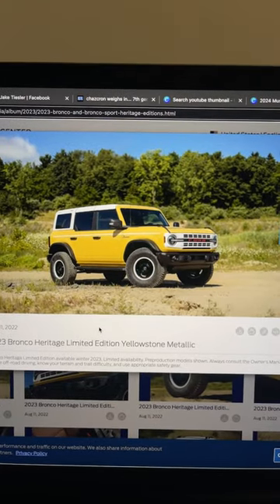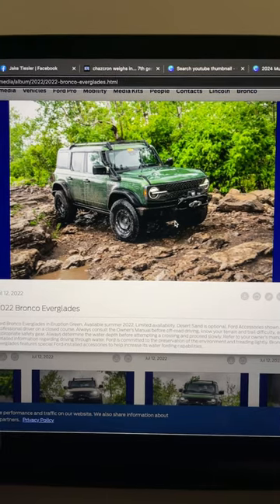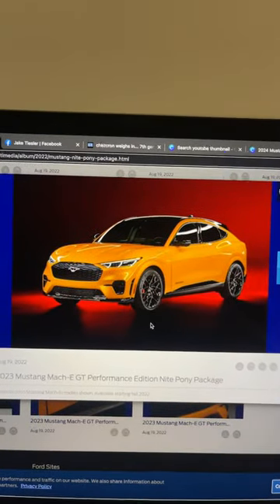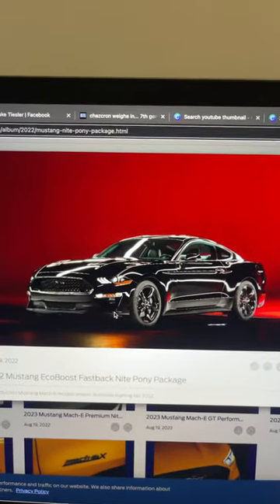Here's the Ford Bronco Heritage Edition in Yellowstone Metallic, the 2022 Ford Bronco Everglades in Eruption Green, and the 2022 Bronco Everglades in Desert Sand. Also the Mustang Mach-E in the Performance Edition night pony package, and the EcoBoost in the new night pony package.